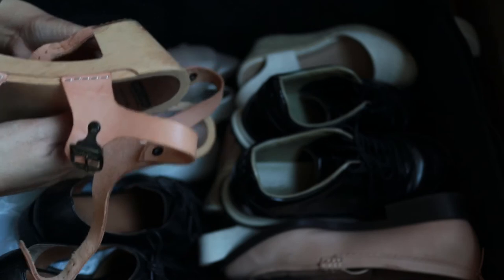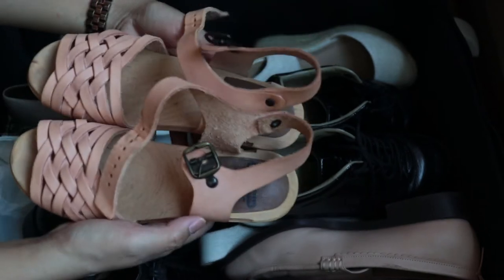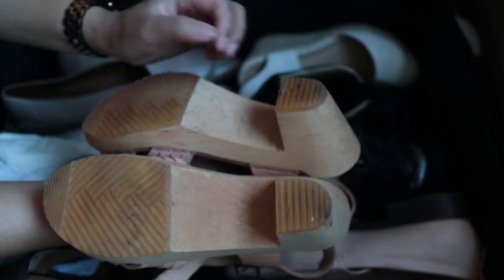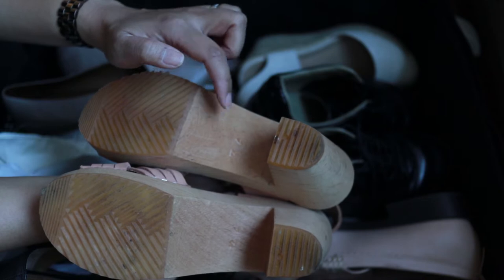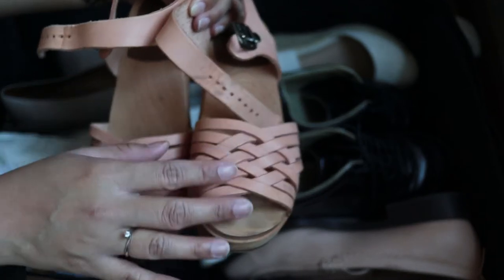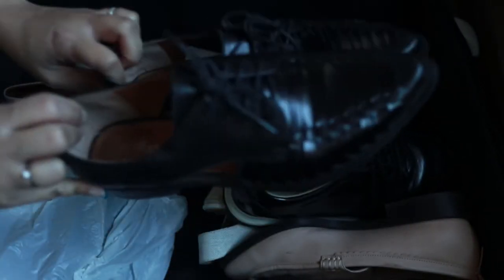Those boots are size 37. Now these clogs are by Nordic Fusion — I have never worn them; they were unworn when I bought them secondhand as well. These are size 36, a size smaller than what I normally wear. I thought because they're leather I could break them in, but I just don't have the patience. So these are also on my eBay.